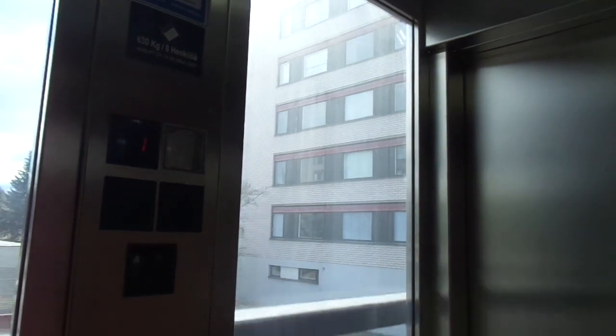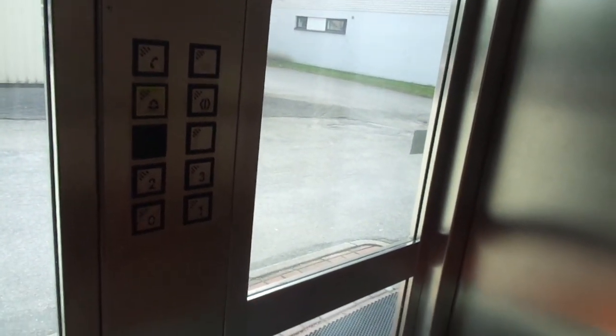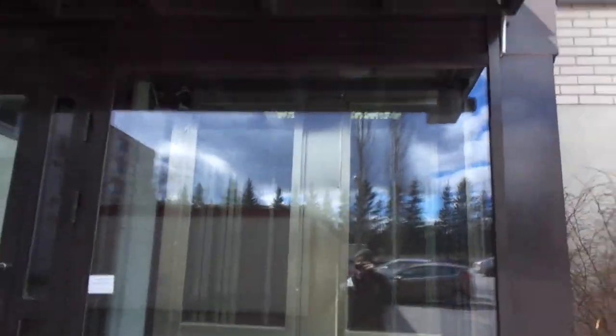There's no door closed button — wait, there is a door closed button. I just want to wait and see. That's it.